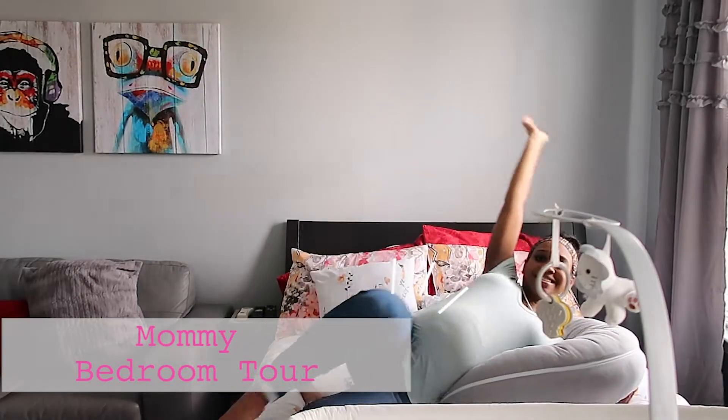Hi guys and welcome back to my channel. My name is Yasmin and I'm going to be showing you guys my bedroom.